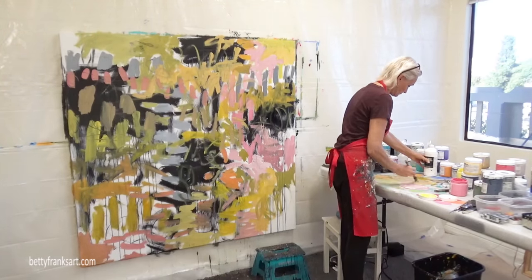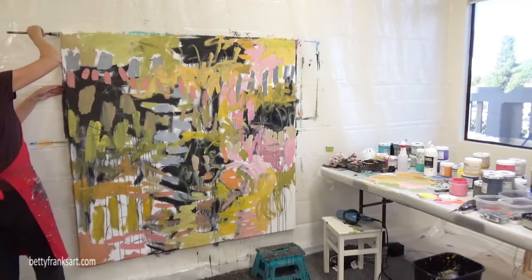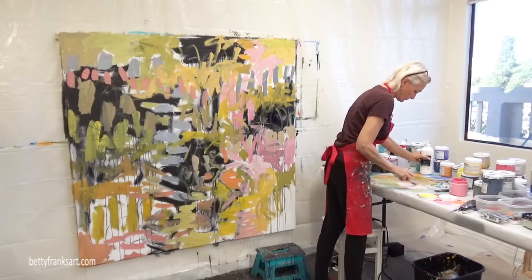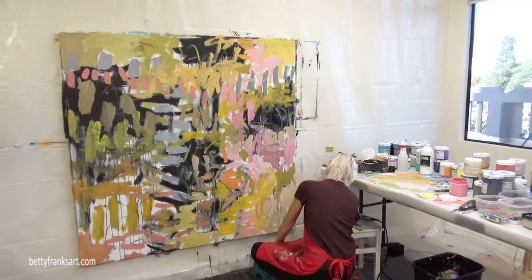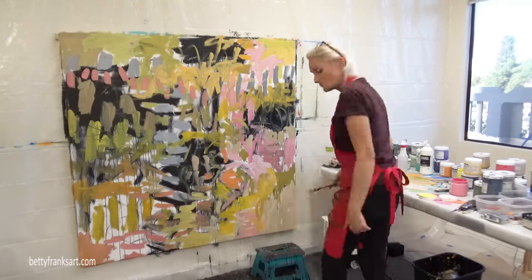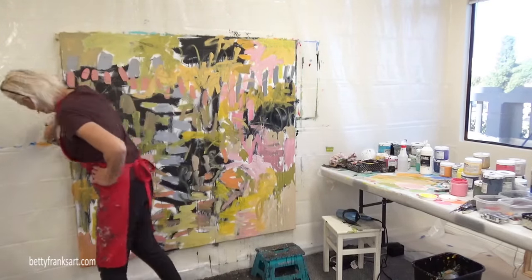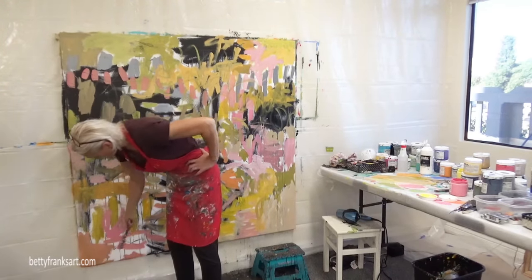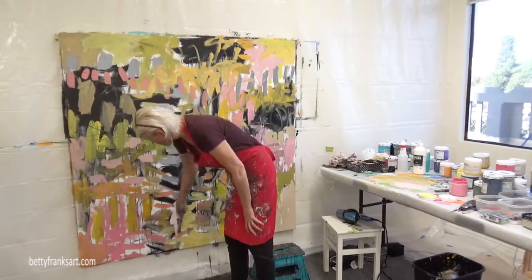I'm just moving along here, adding color here and there everywhere. I haven't switched out my brush yet. I can't specifically remember everything about this painting because I created it back around the Thanksgiving holiday — it was November after I got back from Croatia in October. It feels like forever, even though it's only been about a month and a half. Watching it again helps me recall some things. I will try to remember my thought process as much as possible.